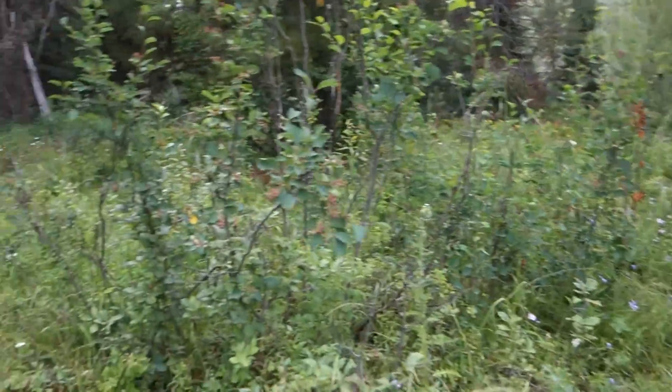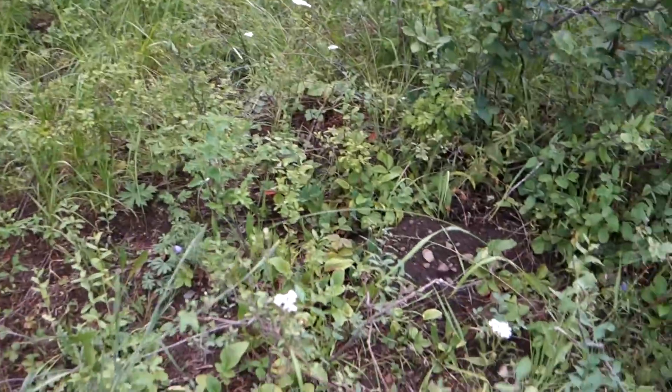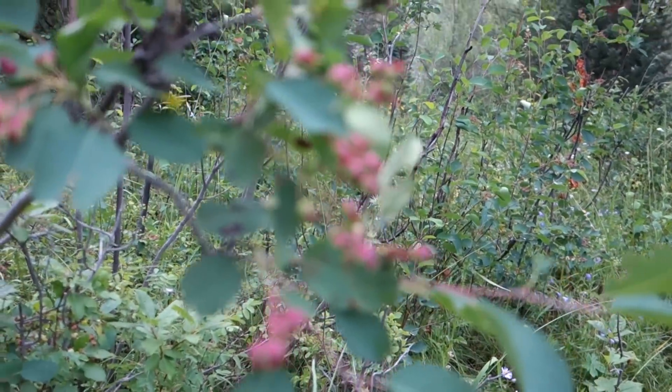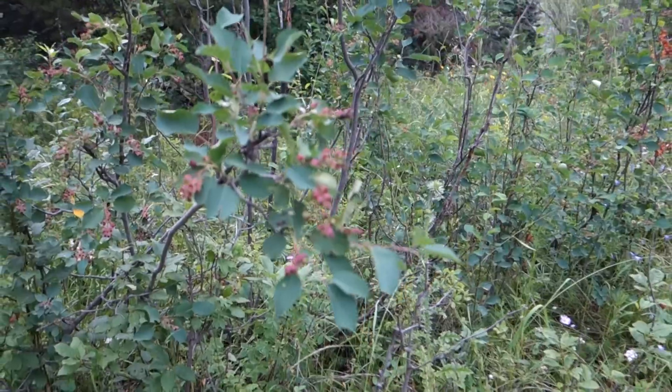I have, in addition to wildflowers, like the bright red paintbrush that's still blooming — the white stuff is yarrow, there's asters and bluebells — I also have wild berries. These are sarvis berries; they are turning red here shortly, and I'll be able to eat those. There's a lot growing around here.